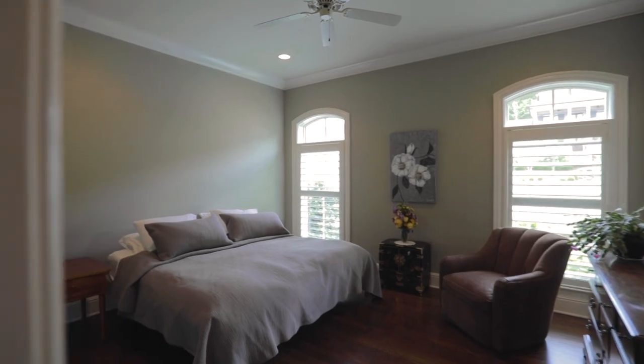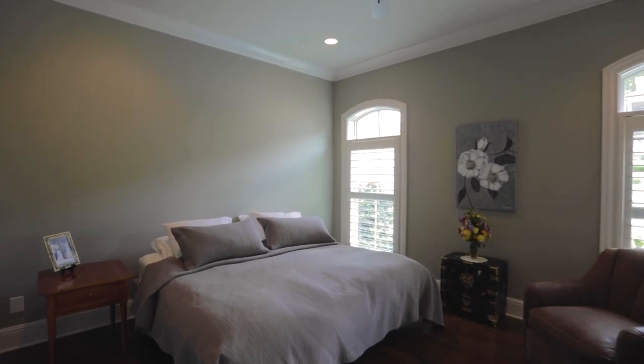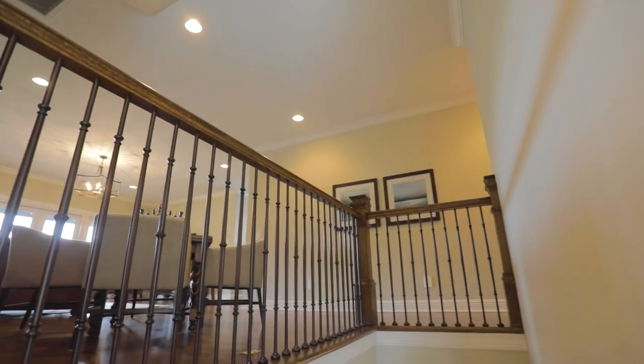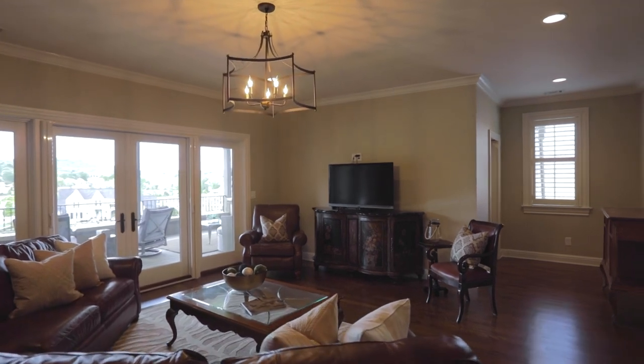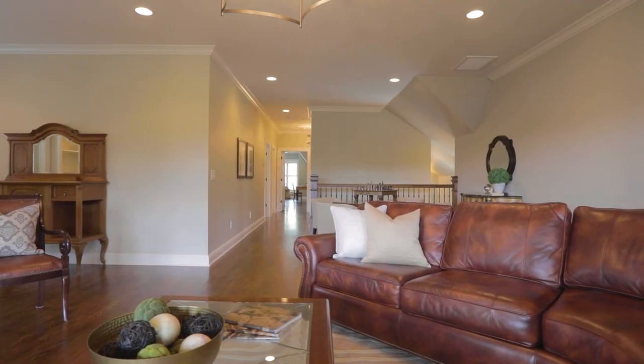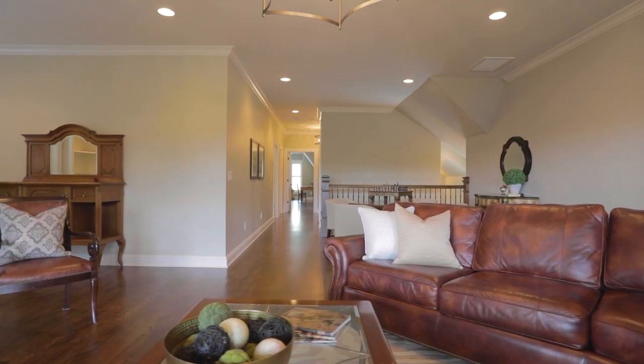Another bedroom is on the main floor with its own luxury bathroom. Upstairs, two more bedrooms, including a second master suite. But first, greeting you at the top of the stairs is this large family room and entertainment hub. Guests of the second master can enjoy the area with the homeowners as a secondary gathering space.